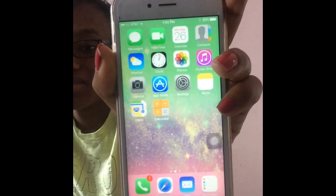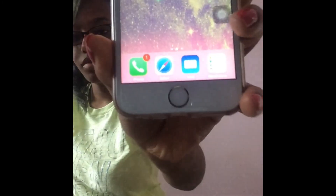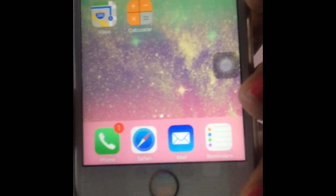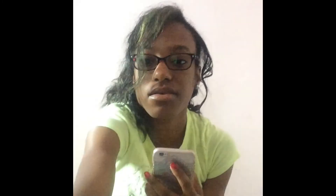I also have Notes, Maps, and Calculator. On the bottom I have Phone, Safari, Mail, and Reminders. That's what's on the first page of my phone. As you can see on the phone icon it has a notification because I missed the call.